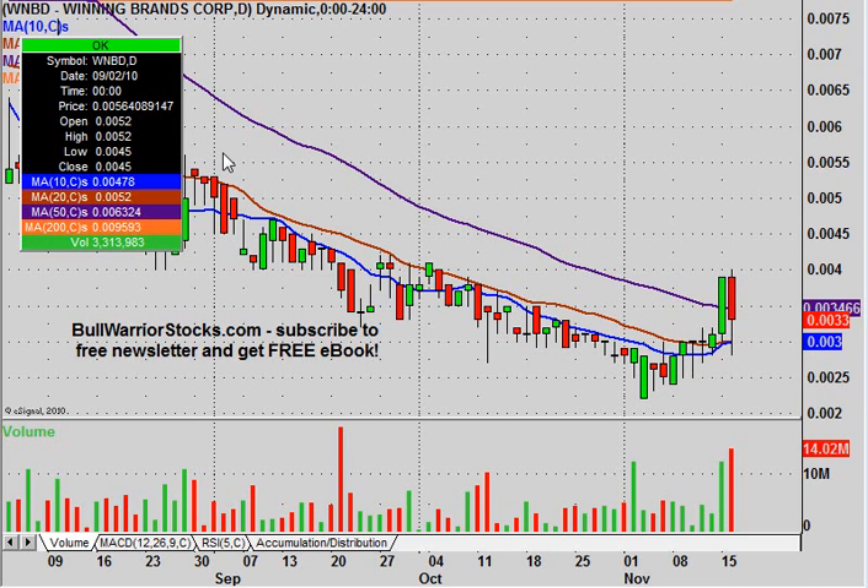This will be a video chart on WNBD. I've been a long-time follower of this one and it's kept its popularity relatively high for many months, probably over a year now.